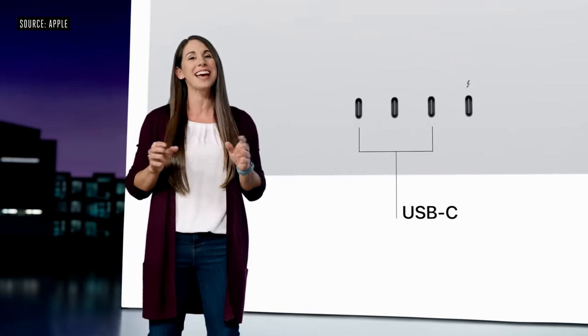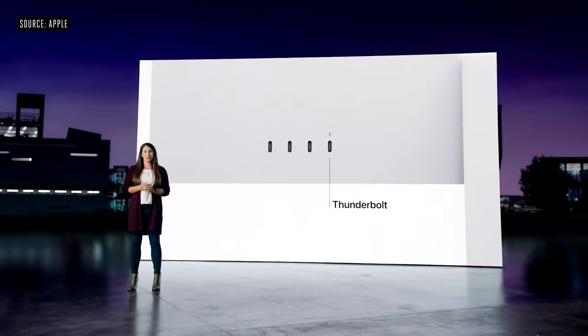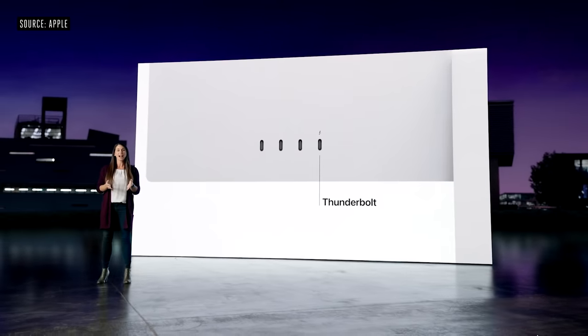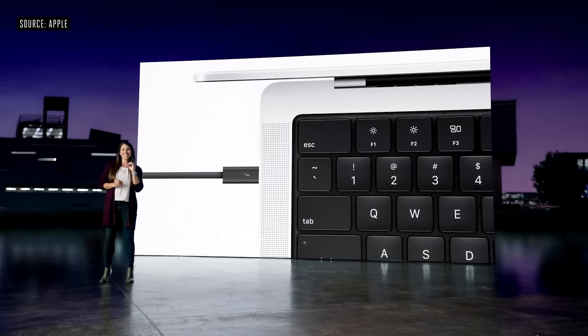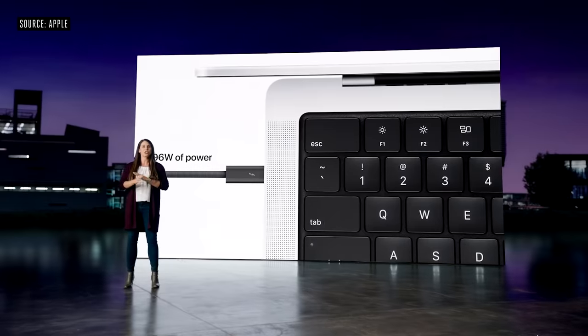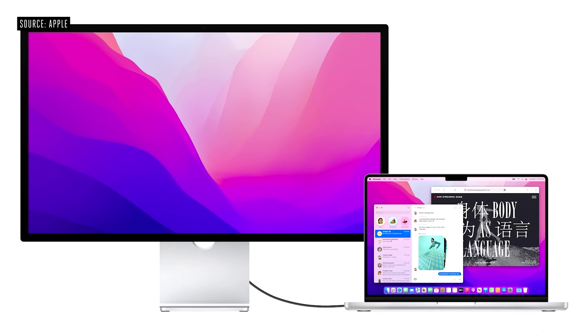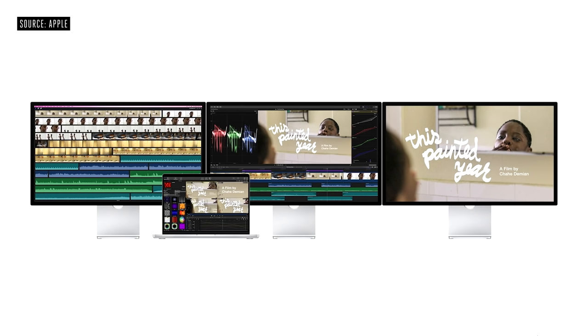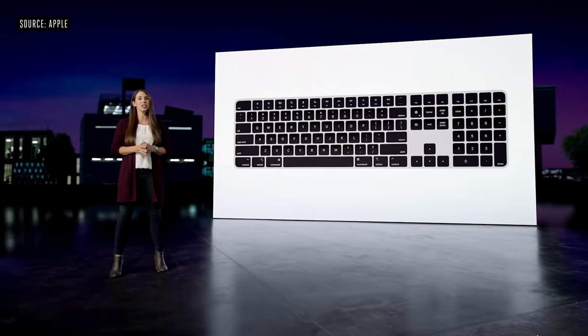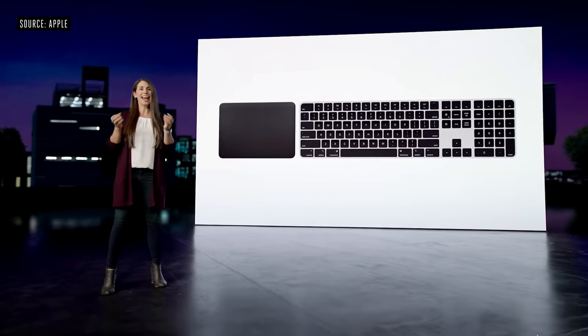Studio Display has three USB-C ports delivering speeds up to 10 gigabits per second, and a Thunderbolt port that allows you to connect the display and any plugged-in peripherals to your Mac with a single cable — that same cable delivers 96 watts of power to charge any Mac notebook, and can even fast charge a 14-inch MacBook Pro. You can connect up to three Studio Displays to your MacBook Pro. We've also added a new silver and black color option to the Magic Keyboard with Touch ID, the Magic Trackpad, and the Magic Mouse.